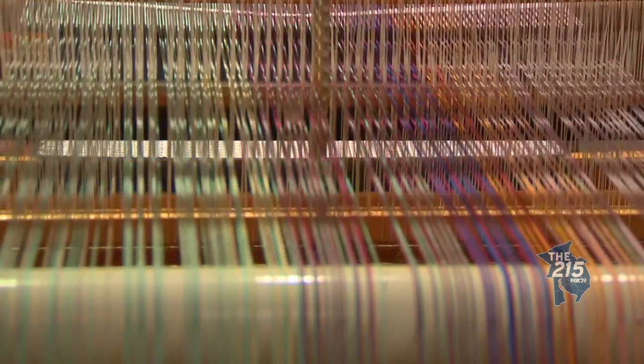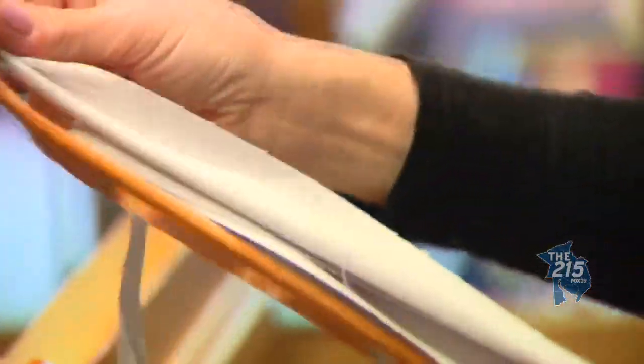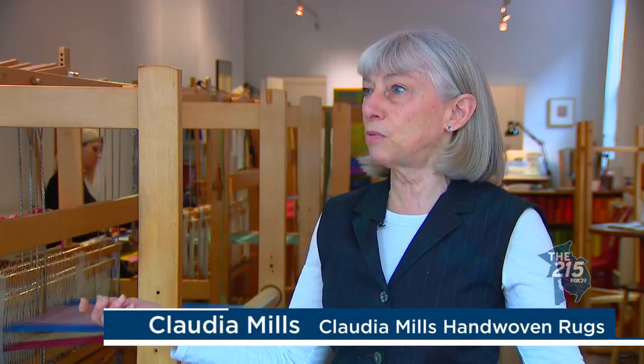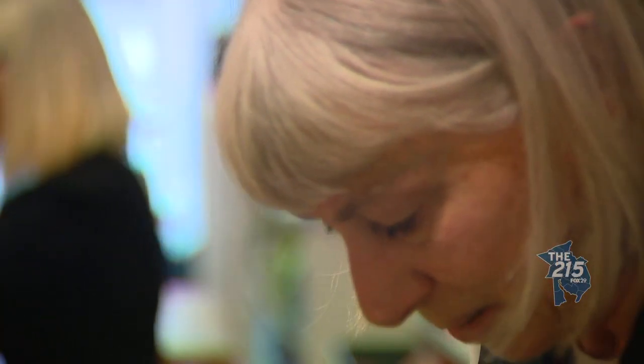It's called rag rug weaving — weaving with strips of fabric — and it really was early recycling. If you think about it, people would take their old sheets and clothes, tear them into strips and weave them. But we here in the studio use all new textiles, 100% cottons, all colorfast, so that people can feel comfortable walking on the rugs.